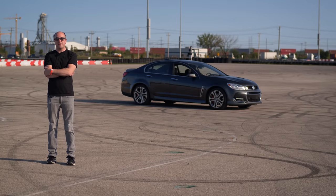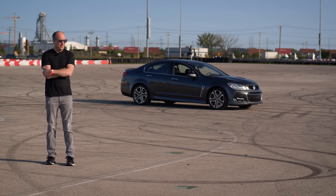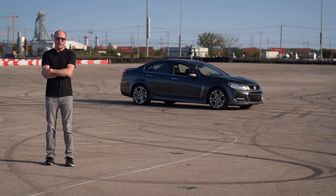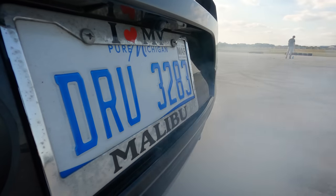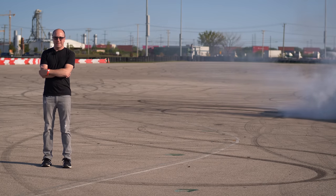Many people have asked for the Chevy SS — or is it a Holden? We're at Autobahn Country Club, and Jack's already being an asshole. Let's get started.